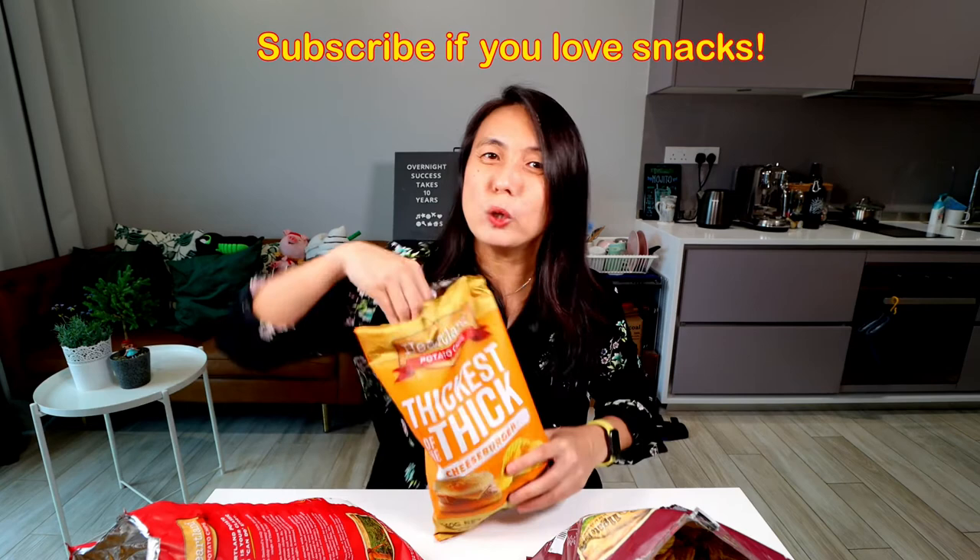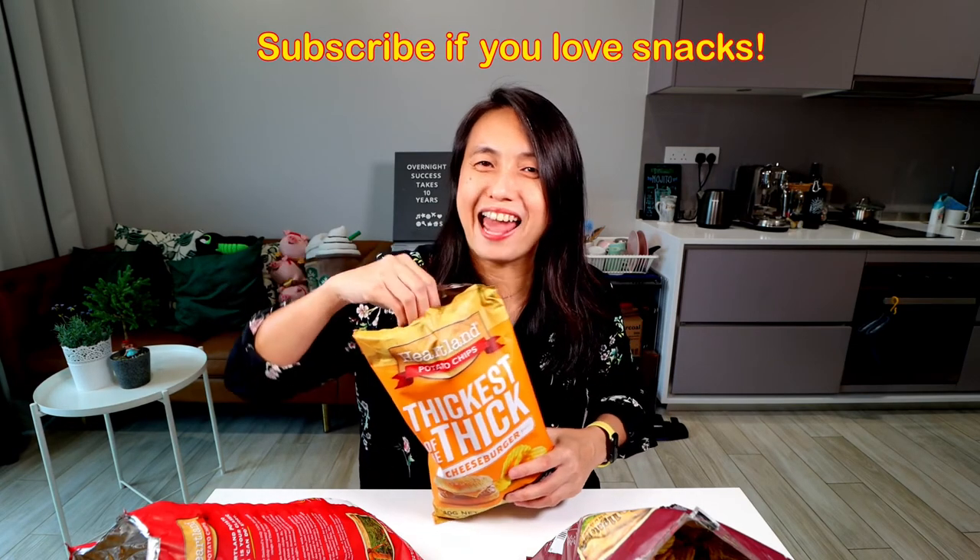Thank you for watching this episode of Snacks Revealed. Today I revealed Heartland Potato Chips from New Zealand. If you like this video, give it a big thumbs up, and let me know if you've tried this brand of potato chips. Until my next video — happy snacking!